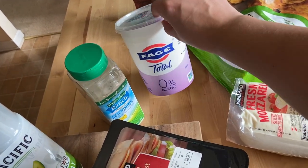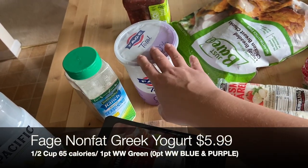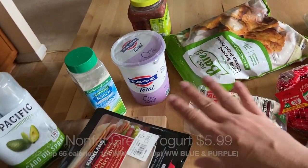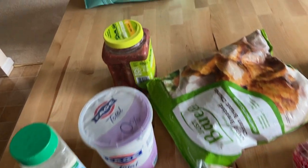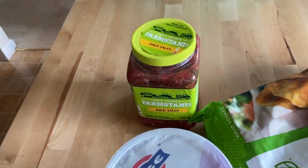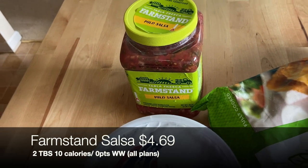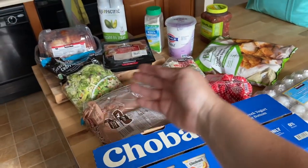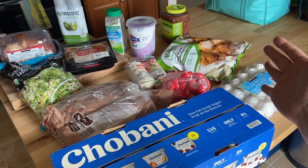I picked up Fage non-fat Greek yogurt, great for making that ranch dressing but also for cooking and baking and everything. And then I restocked our salsa — I love the Farm Stand mild salsa, especially with eggs in the morning for breakfast. That brings the Costco haul to $125.